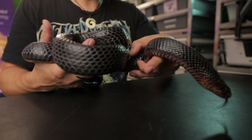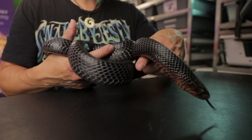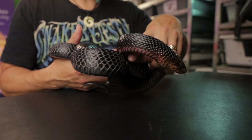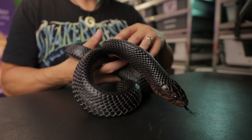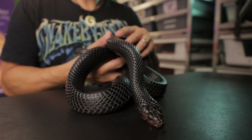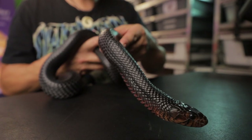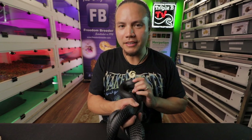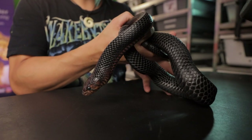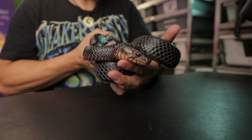These guys are native to the southeastern United States. One of the common questions I get about these snakes is what do they eat, because many snakes eat rodents and other mammals. But these guys have one of the widest varieties of diets of any snake — they eat chickens, birds, eggs, lizards, frogs, and even other snakes. They're actually immune to rattlesnake venom because rattlesnakes are part of their diet.